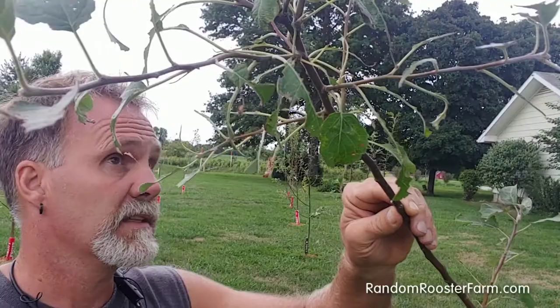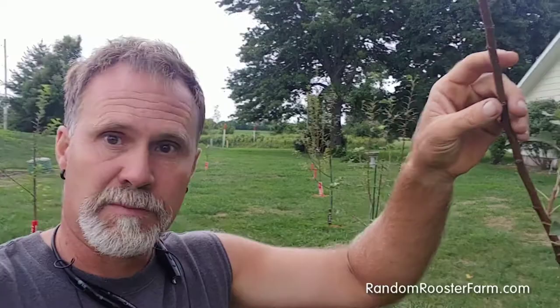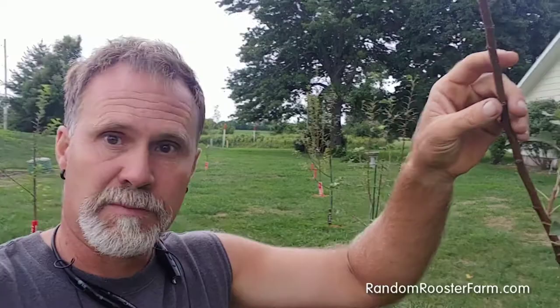They got very aggressive, and I was constantly hand-picking them off, smashing them, and doing everything I could to protect them since they were new trees. But we're starting to get some new growth now, so she's doing okay.